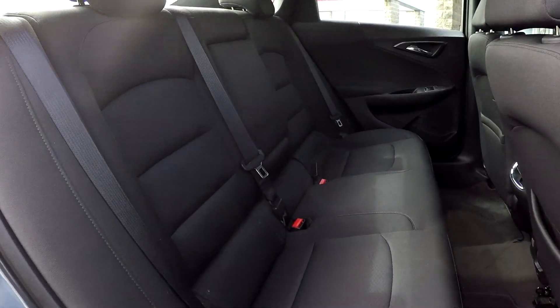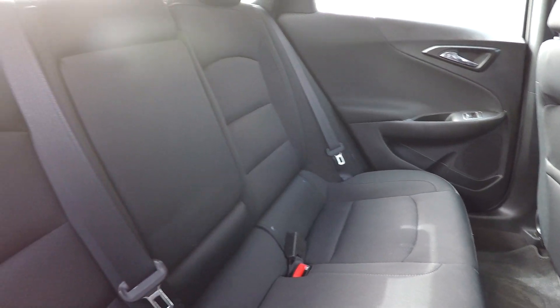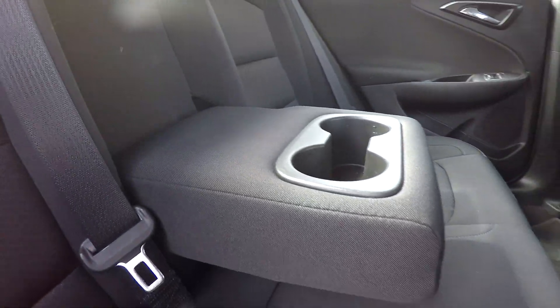Coming back into your back seat from the passenger side, just giving you another view from another angle. You can see once again everything is very nice and clean back here. You can bring this down and see that you are going to have an adjustable armrest and cup holder there for you.